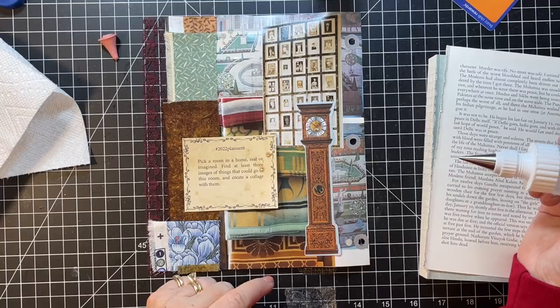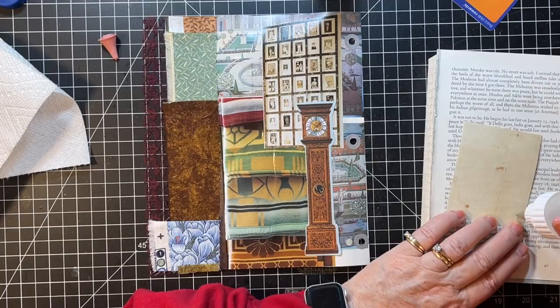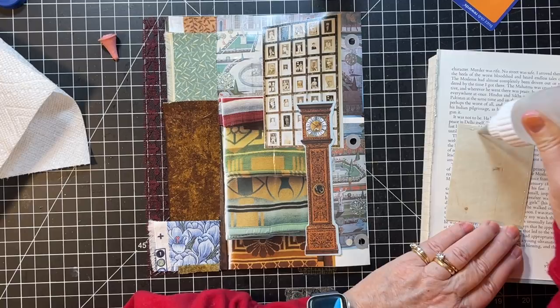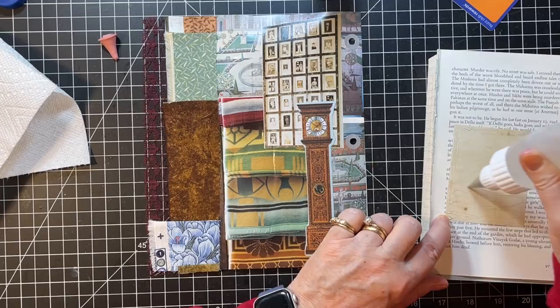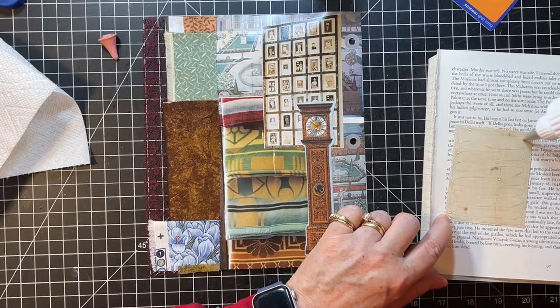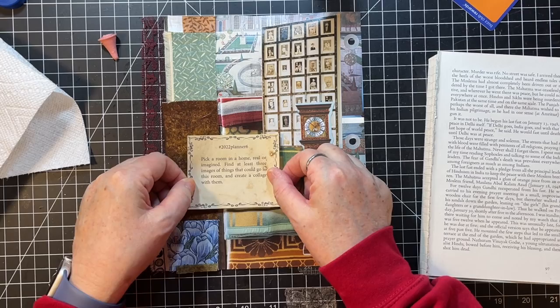I added the fabric — specifically quilted fabric — because the room I had in my head was my bedroom. We have an alarm clock in our bedroom, not a graphic of a clock, but still. And we have pictures of relatives all over the place, so that's kind of where I was going with this one. I think I'll go right about there.